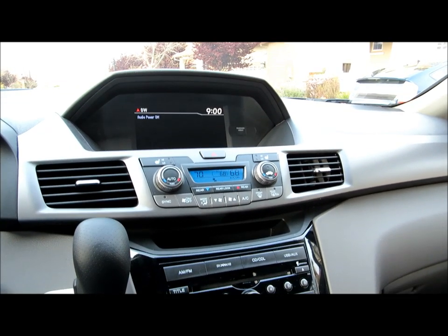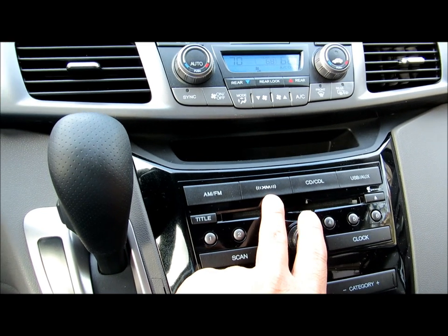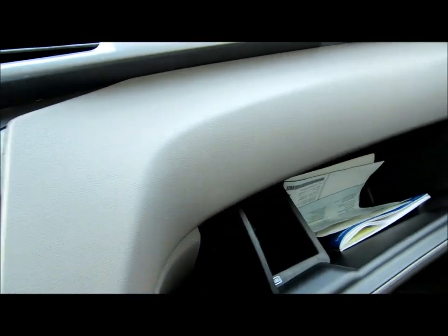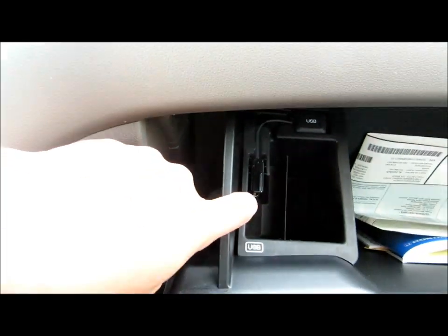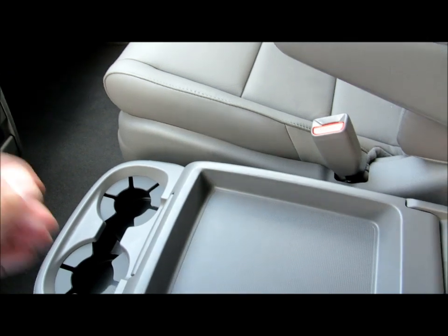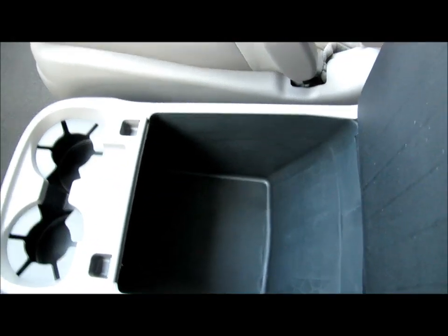It has tri-zone climate control, and the audio system supports AM, FM, XM, CD, CD library, USB, and AUX. By the way, the USB port is actually in here. There's also a big storage compartment in here for big storage.